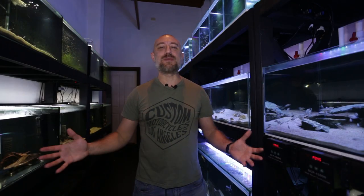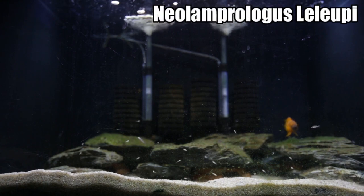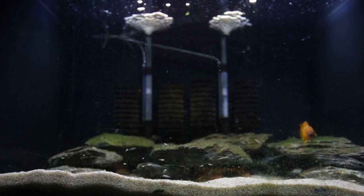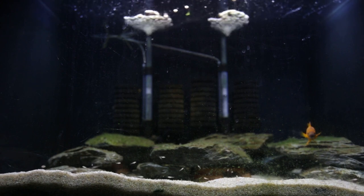G'day guys, Jason here. Welcome back to my fish room. In this week's video I'm doing my March 2021 fish room update tour. This is my Neolamprologus leleupi aquarium. I now have a breeding pair in here and as you can see there are a load of fry - there are two spawns of fry in here, and if you look close you'll be able to see the two different sizes.